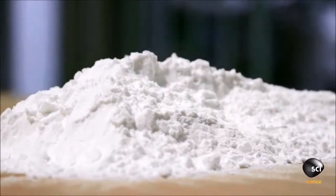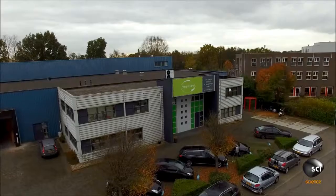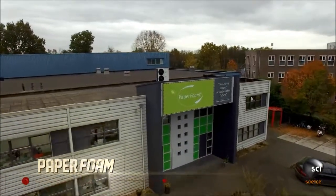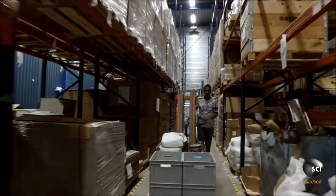Food engineers have refined potatoes into a powdered starch. The Paper Foam company in Barneveld, Netherlands makes packaging out of potato starch for everything from eggs to electronics.